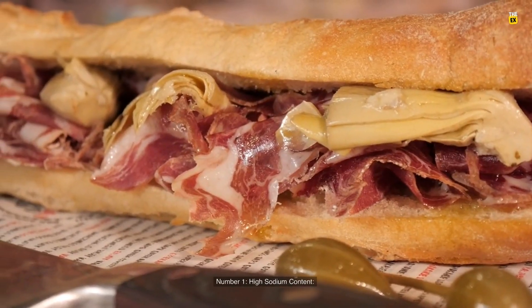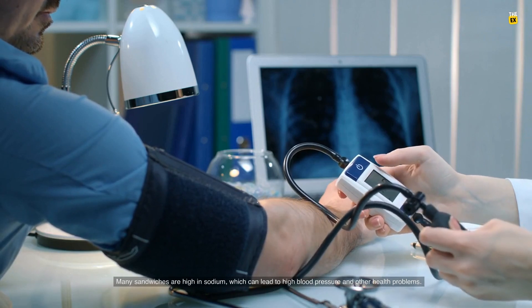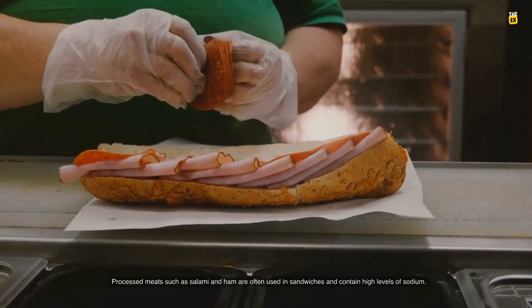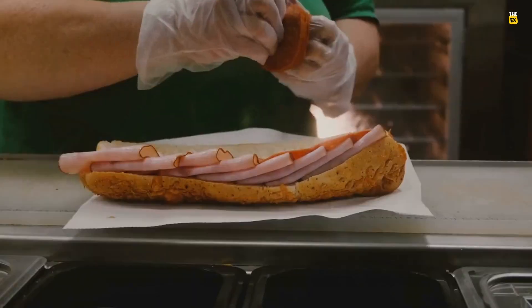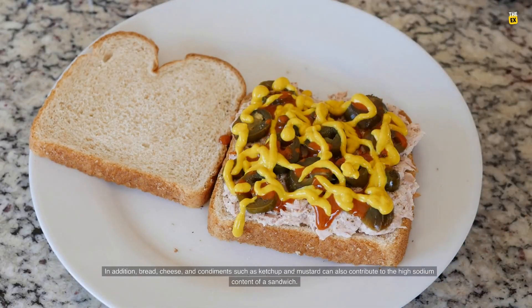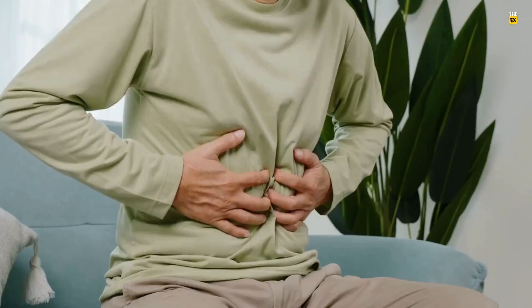Number 1: High sodium content. Many sandwiches are high in sodium, which can lead to high blood pressure and other health problems. Processed meats such as salami and ham are often used in sandwiches and contain high levels of sodium. In addition, bread, cheese, and condiments such as ketchup and mustard can also contribute to the high sodium content of a sandwich.